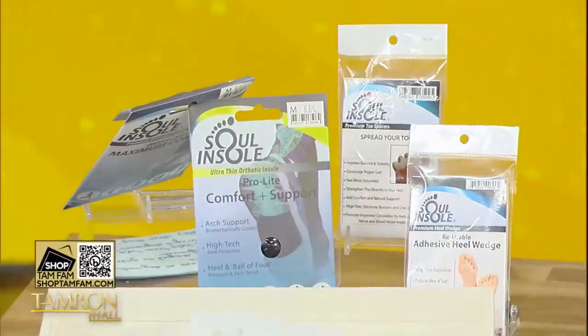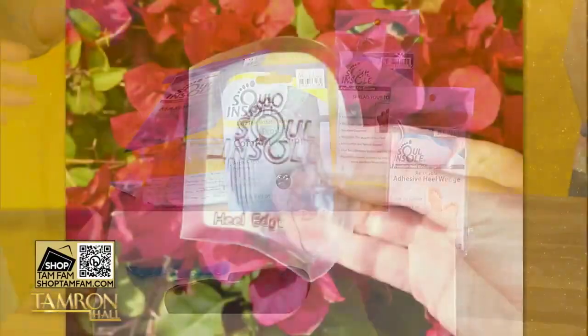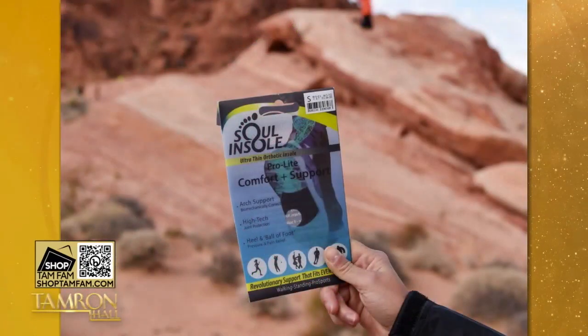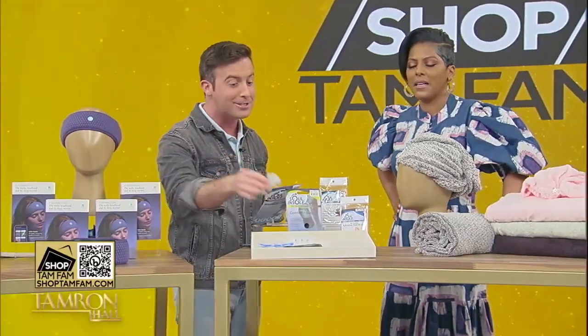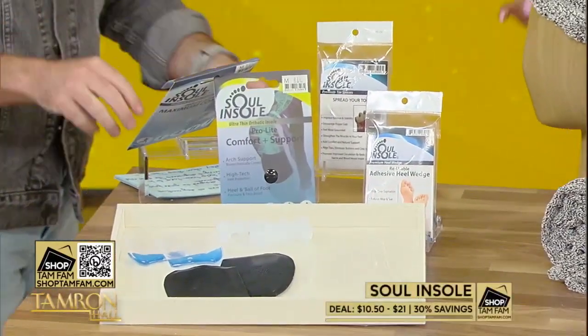My husband was obsessed over these — they are great. This is Sole Insole. They're inserts that you put in your shoes; they work in sandals too. They're biomechanically designed to put your foot wherever you need for proper alignment, which is incredible. We also have — it sounds crazy but they feel so good — toe separators. It works. It's magic. 30% off today when you shop TamFam.